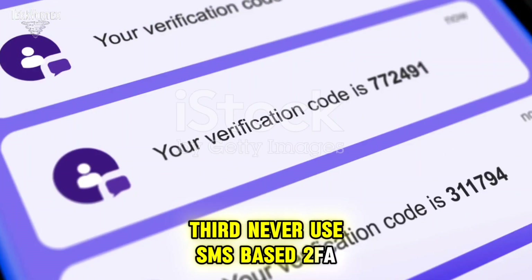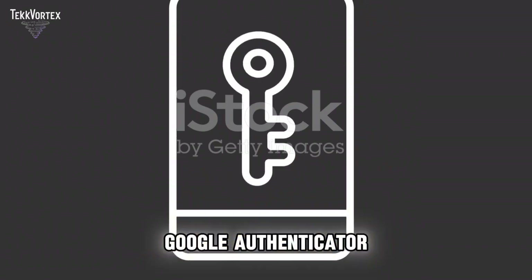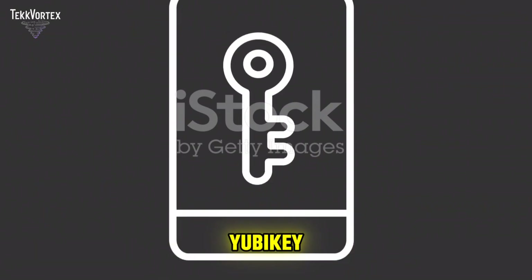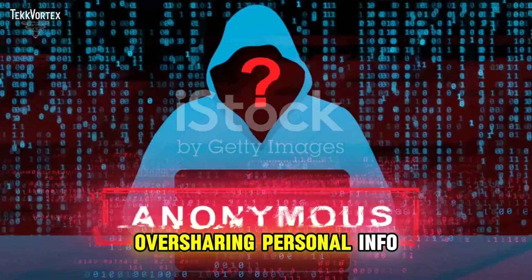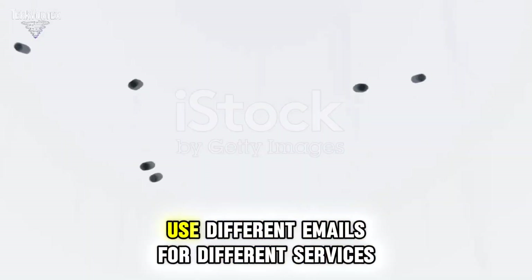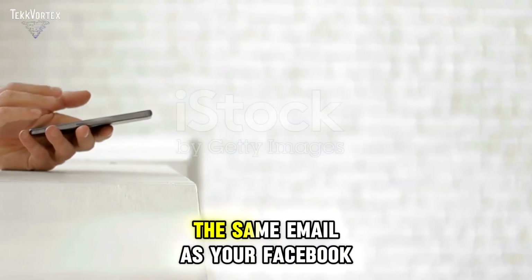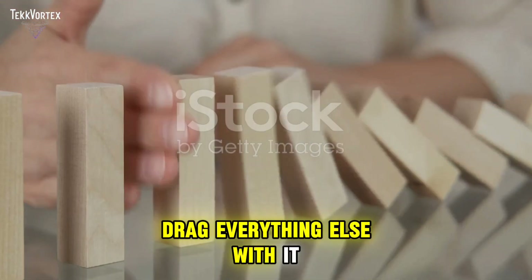Third, never use SMS-based 2FA for sensitive accounts. Use authenticator apps like Authy or Google Authenticator, or even better, hardware keys like YubiKey. Also, be careful about what you post online — oversharing personal info gives attackers the breadcrumbs they need to impersonate you. Use different emails for different services; don't tie your crypto wallet to the same email as your Facebook, because if one goes down, it shouldn't drag everything else with it.